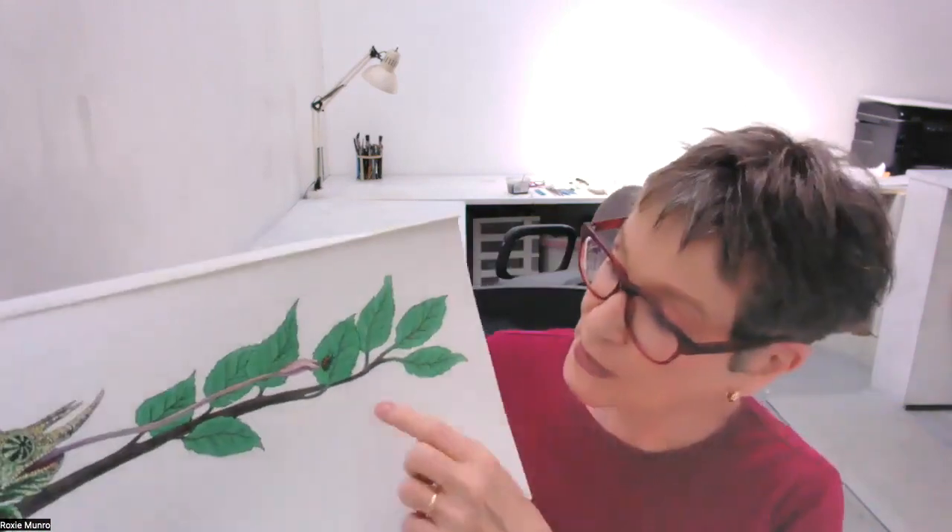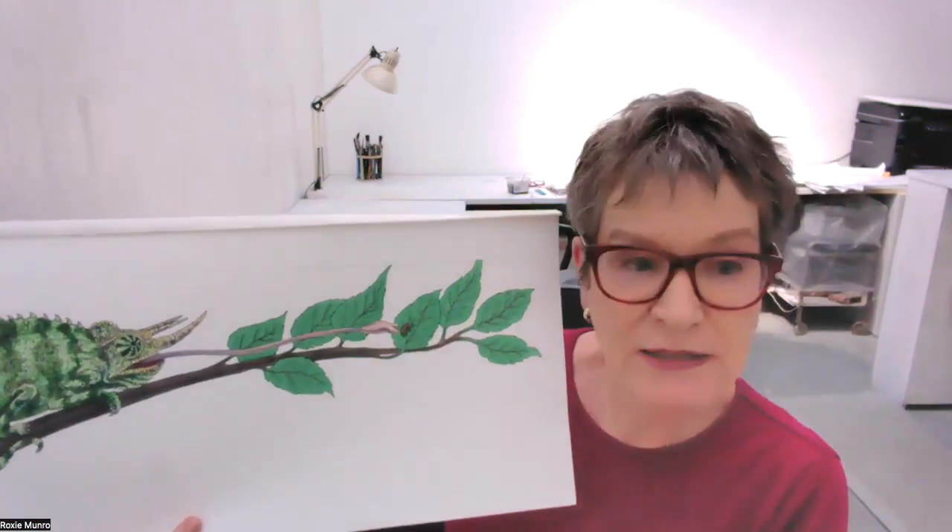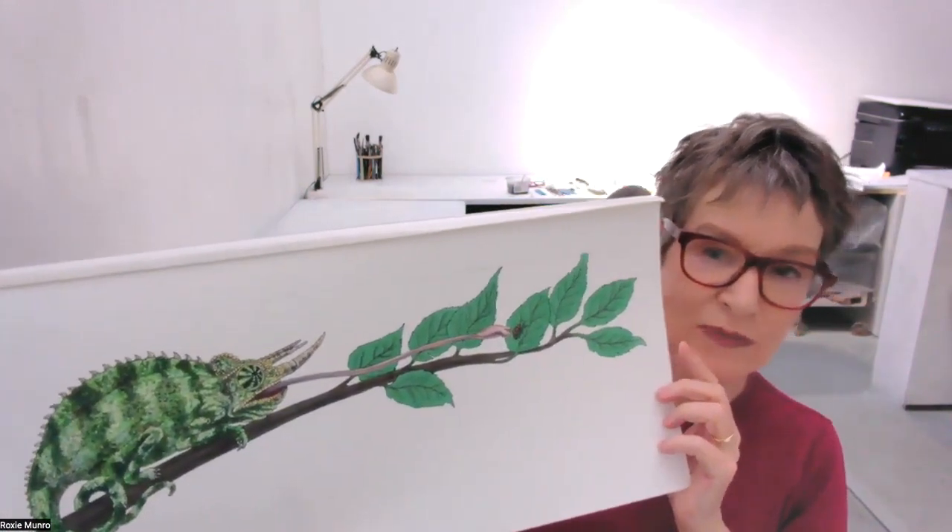Here we have the chameleon. I talked about the chameleon's long tongue — it has a sticky thing on the end, so he's getting this bug for dinner here. It whips out really, really fast, grabs his dinner, and goes home.